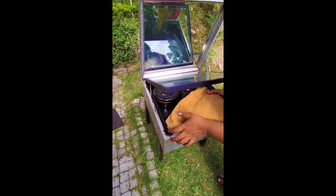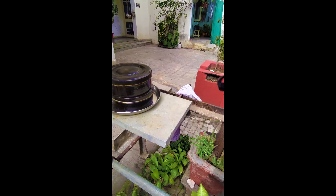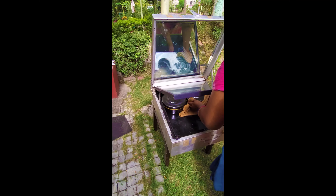किटी पार्टी, चैटिंग, टीवी, जुम्बा, गपशप, क्लबिंग — वो भी बिना खाना बनाने की टेंशन के!